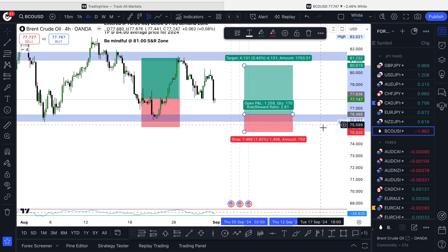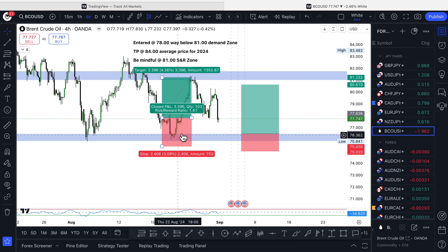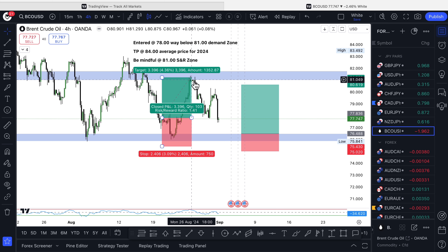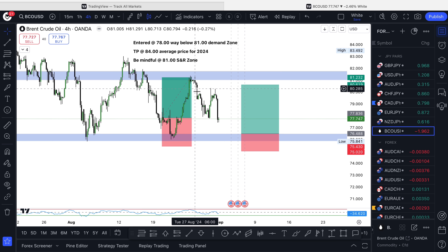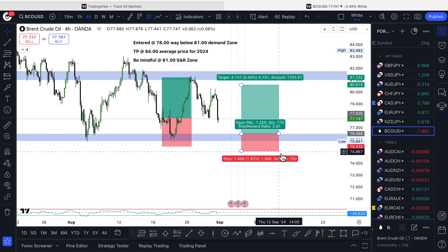So that was three successful trades last week — three out of three. The oil trade we had been in from the week before played out last week, plus two trades that we entered and exited last week.